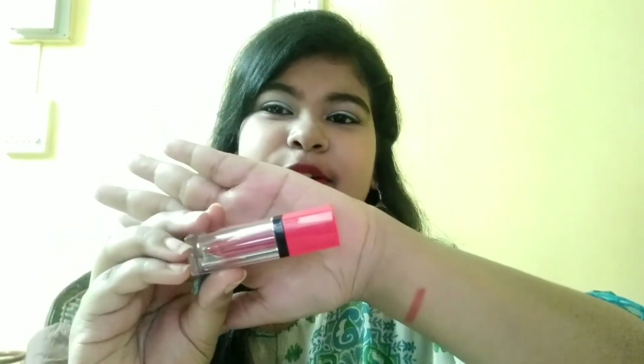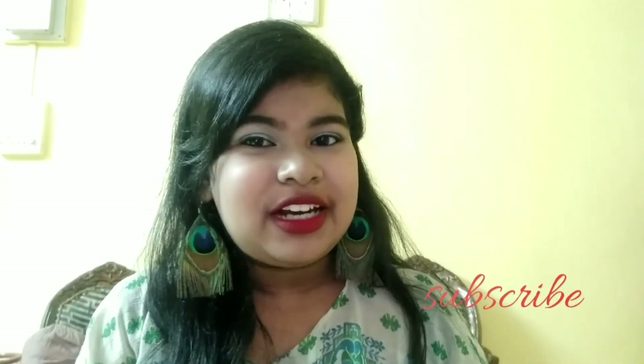If you want to see reviews of any of these, comment down below — I would love to do the reviews! Also, if you can see, I have applied this red shade Personi lipstick currently on my lips. Many of you ask in the comments which lipstick or makeup I have used, so I wanted to mention it upfront. I hope you enjoyed my mini haul video — if you did, please give it a big thumbs up, share it, and don't forget to subscribe to my channel.